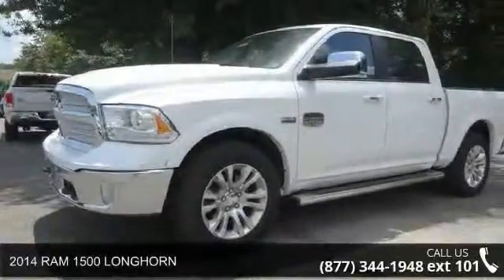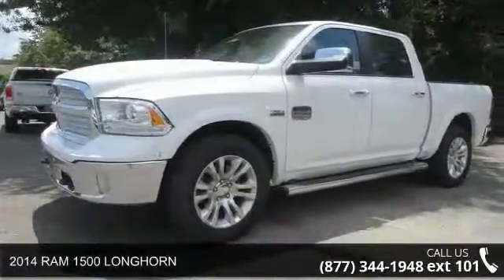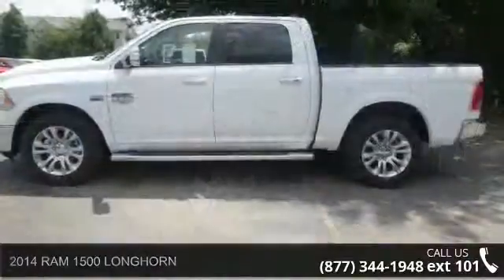Imagine yourself in this 2014 Ram 1500 Longhorn. This may be the set of wheels you've been looking for.